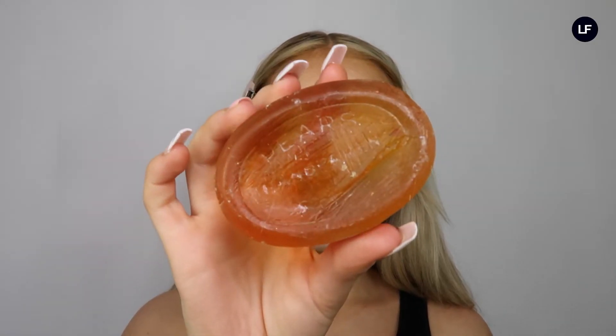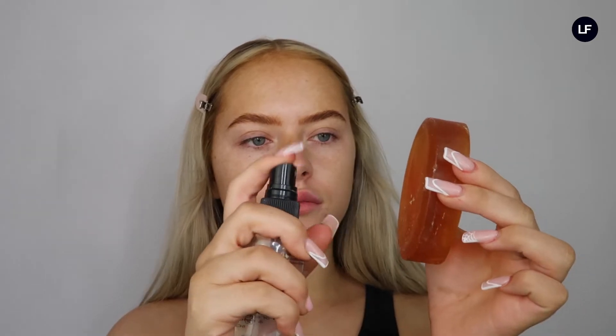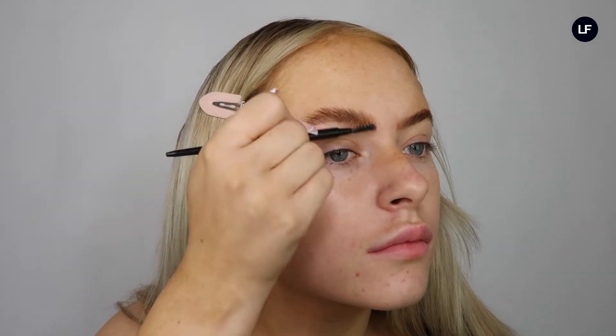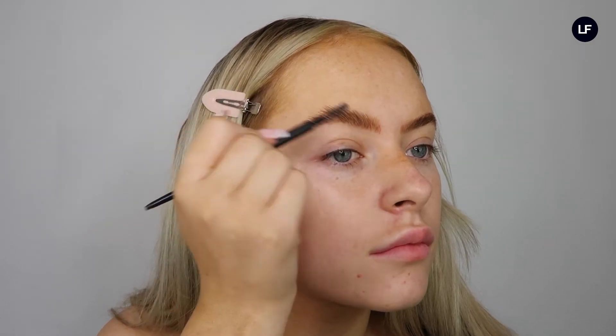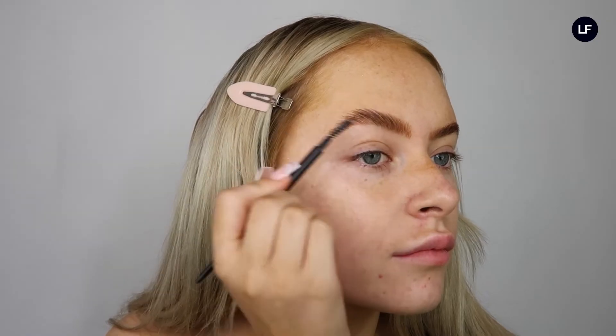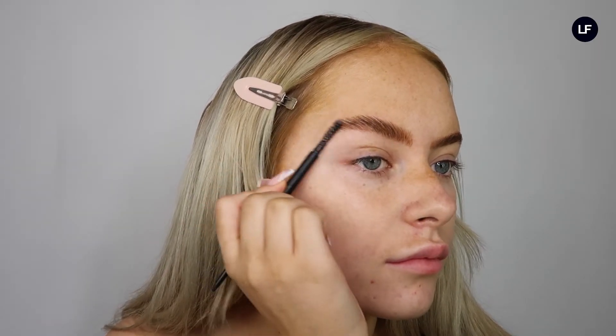To start off we're going to do brows and we're going to use the purse soap. I'm just going to spray this with some water — you can use setting spray or whatever, but I find water works fine — and I'm basically going to rub that into the soap to make a little paste, and that's what I'm going to be brushing through my brows. Once I'm happy with the shape, I'll just run my finger over the brow.